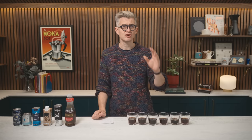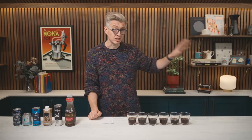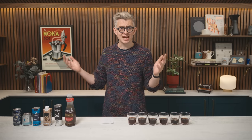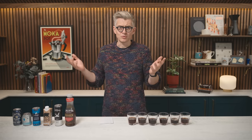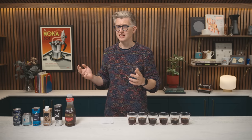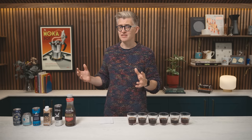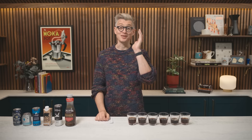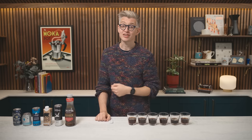Let me know if there's a country whose cold brew or canned coffees we should check out and test in future. Let me know other things you want us to test with the caffeine meter — we can do more and we will do more. Maybe we'll look at cold brew one day, the science and extraction of caffeine in cold brew, but I make no promises. Thank you so much for watching, and I hope you have a great day.